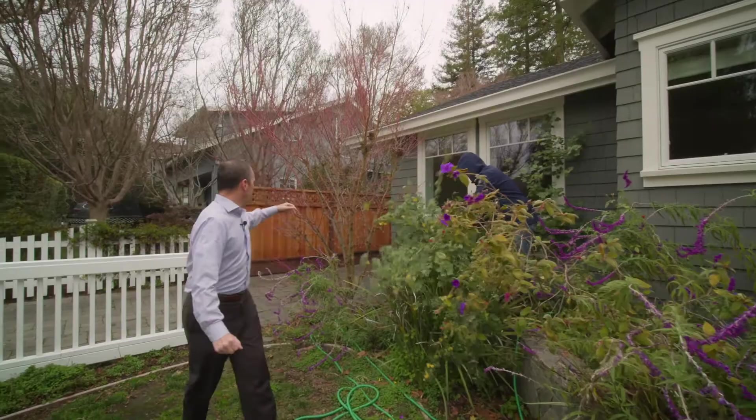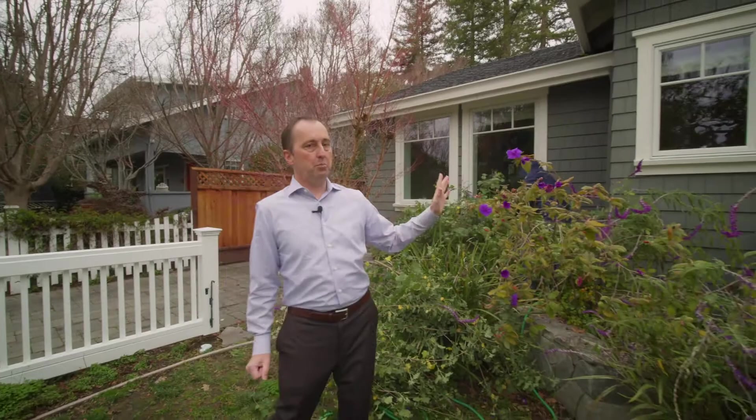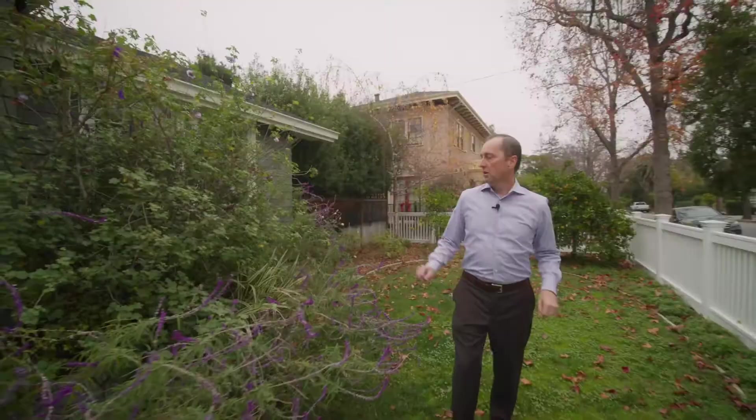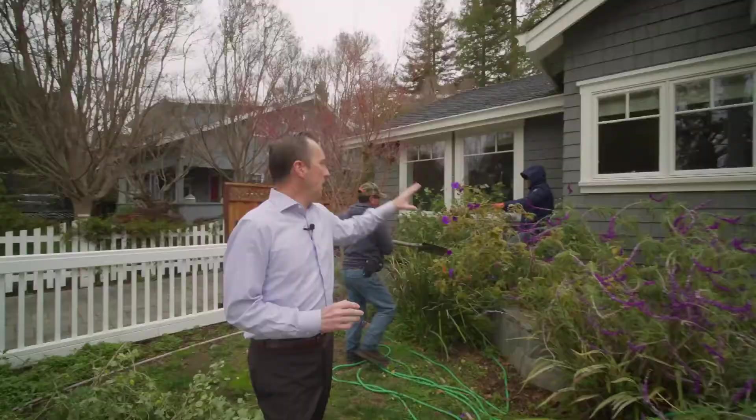We're going to leave this maple tree and clean it up over here, but he's cutting away. We're going to take everything on the top away and everything on the bottom away on both sides, including this side over here. As you get stuff out, you can start to see we're taking stuff off and you can see the house a little bit more.